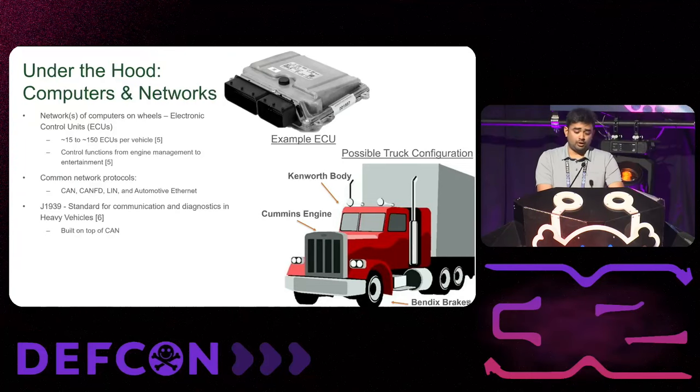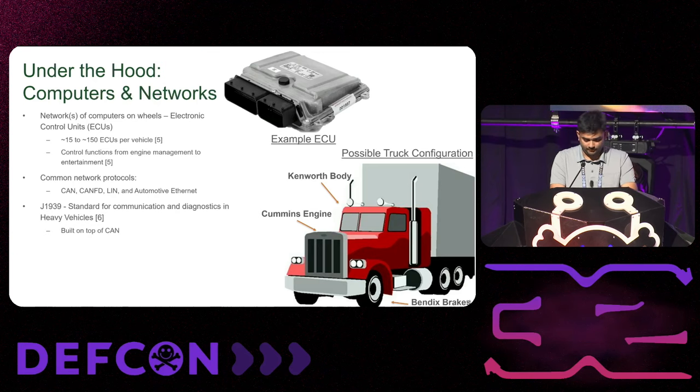What's under the hood of trucks? Modern trucks are very much electronic — they have lots of embedded computers, around 150 ECUs (electronic controller units), to control their functions. They use many different network protocols like CAN, CAN FD, LIN, and even automotive Ethernet for some purposes. In most trucks in the United States, J1939 is the standard of choice for communication between these units.